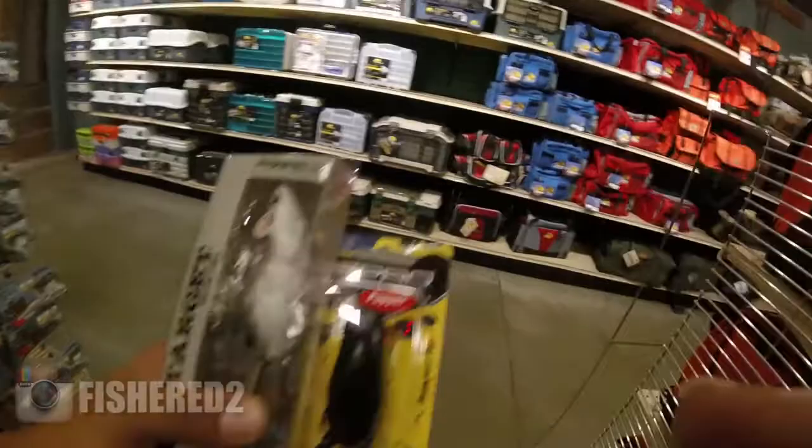Since I'm using 65-pound braid, I'm not worried about losing this stuff. For that heavy grass mat I'm gonna try to do some flipping and pitching. I've also picked up these Yum Woolly Bugs. Now I'm gonna go grab some weights and some hooks.